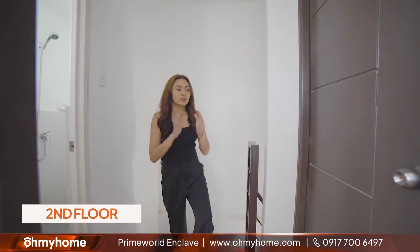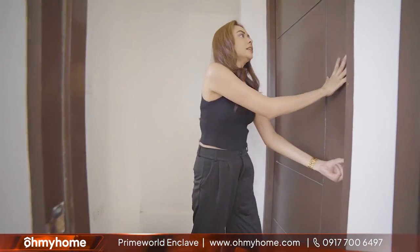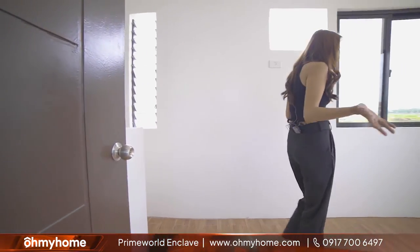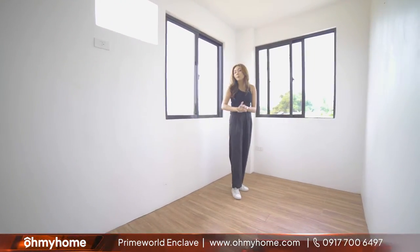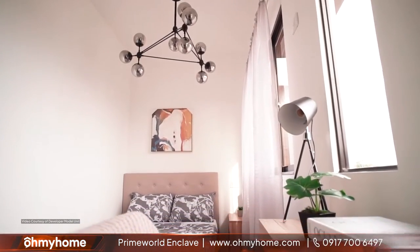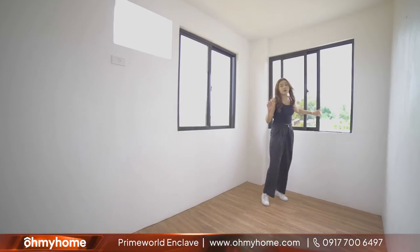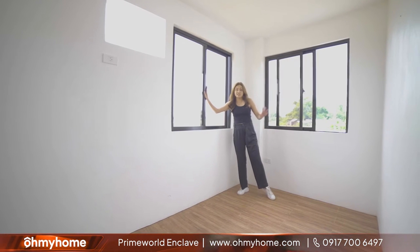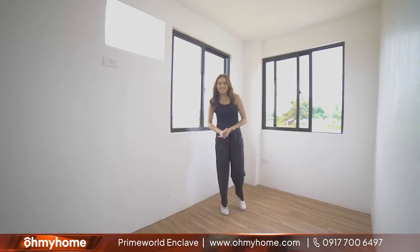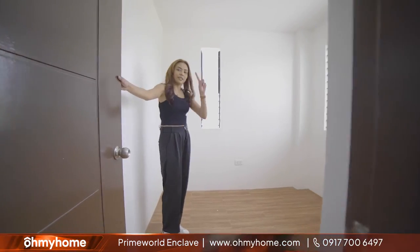Dito po sa second floor, dito natin matatagpuan ang ating two bedrooms as well as our toilet. Tignan natin yung first bedroom in this corner. Obviously, you can fit in a bed in here, single o kaya double. And then, kasha pa rin ang cabinets, maybe even yung drawer na mayroong mirror for your makeup or your personal things. Kasama na rin po by the way yung windows natin sa turnover unit as well as the painted walls at yung finished floors.